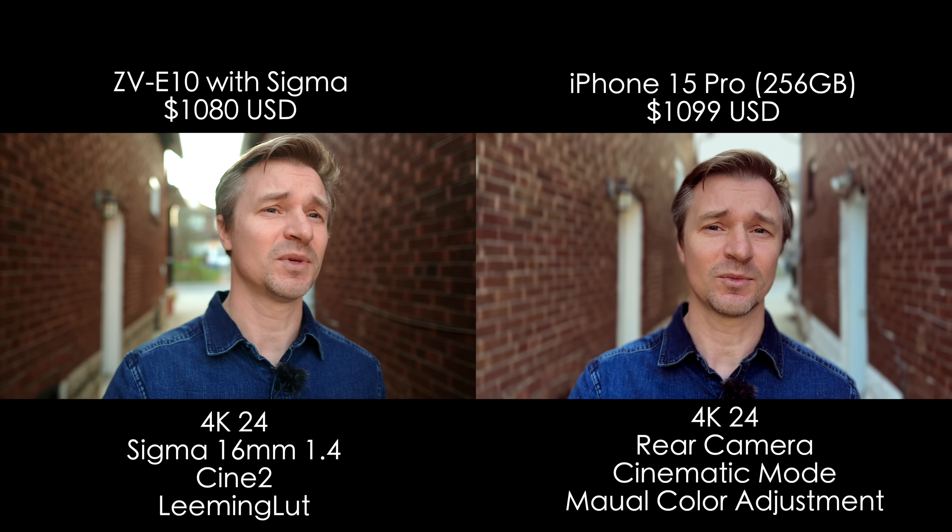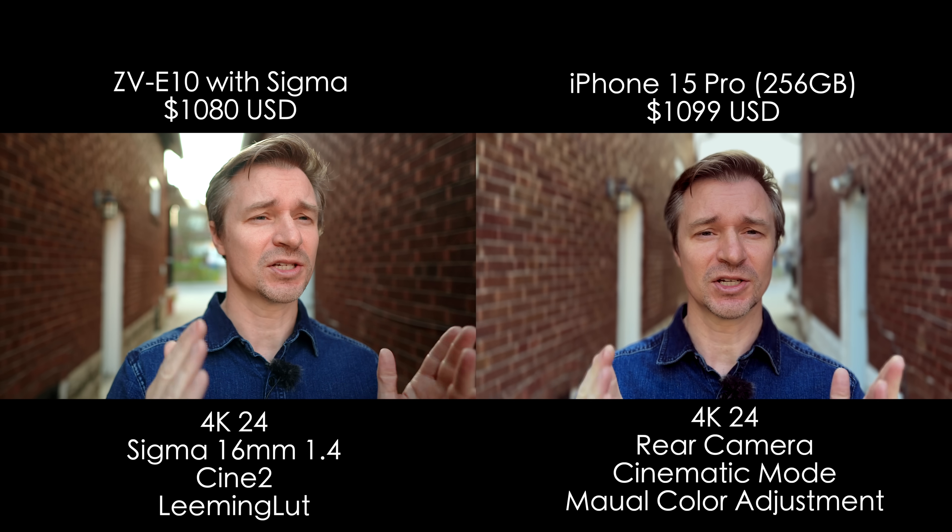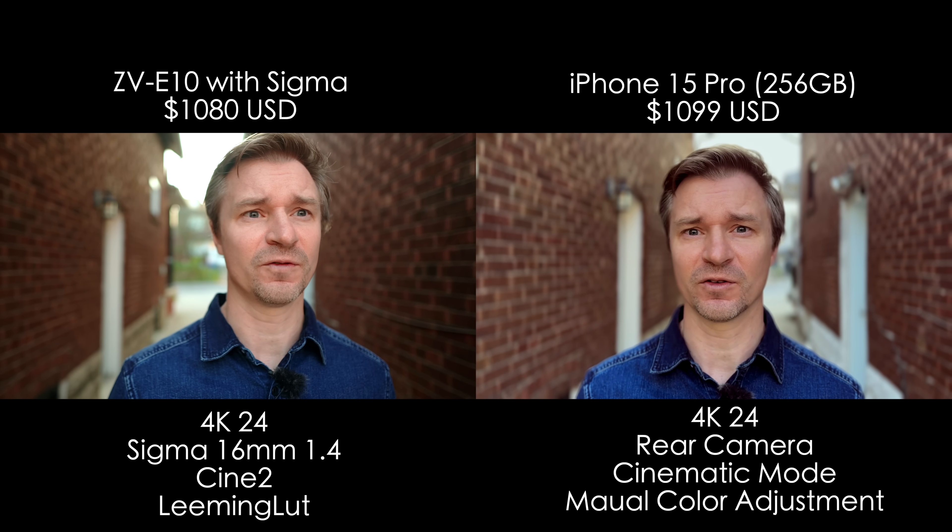I'm not shooting in log because I can't use that with the cinematic mode. So this is just the standard camera with the cinematic mode on the iPhone 15 Pro.